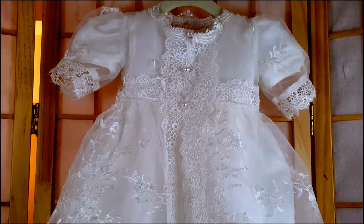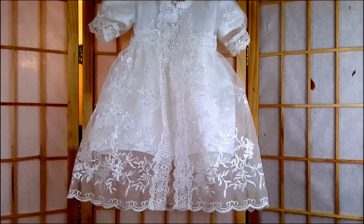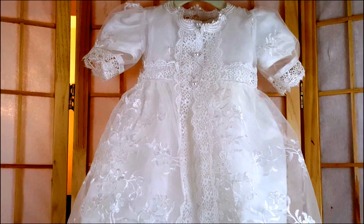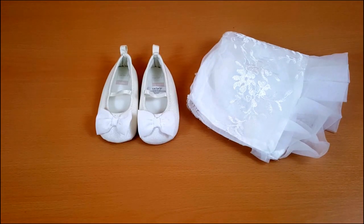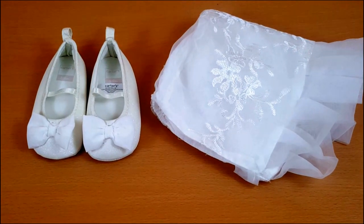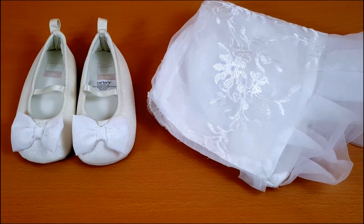I decided to go with a very traditional dress this time around, compared to my first where we did something non-conventional. I really fell in love with this dress — the beautiful lacework, pearl buttons, embroidery, and it came with a beautiful bonnet. The shoes I got from Carter's, but the dress was ordered on Amazon for around $25.